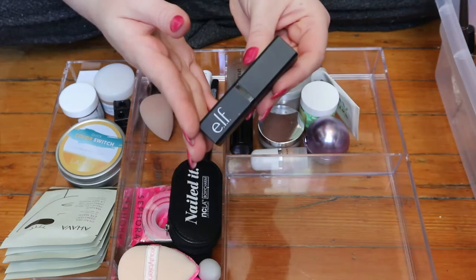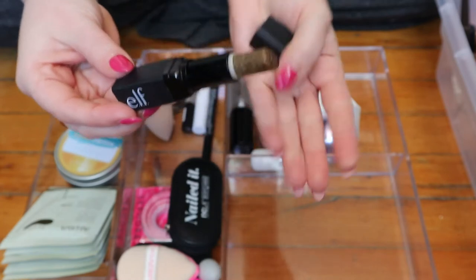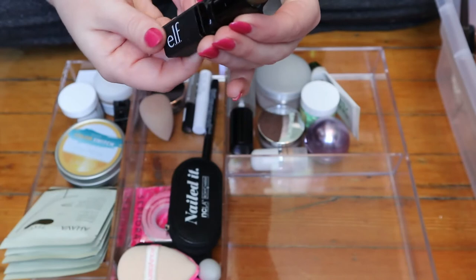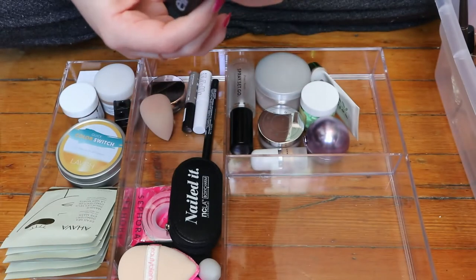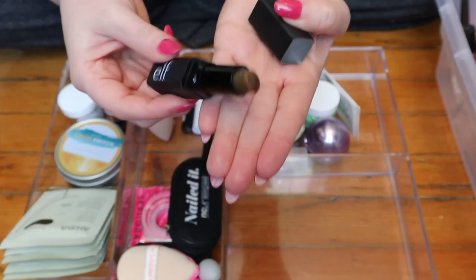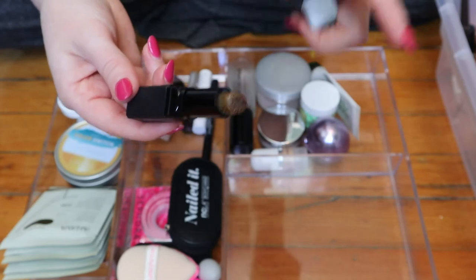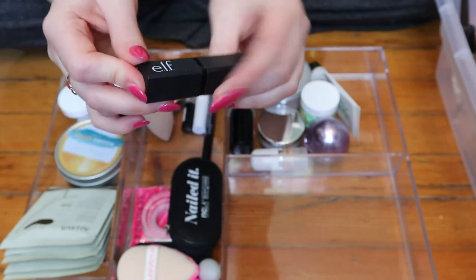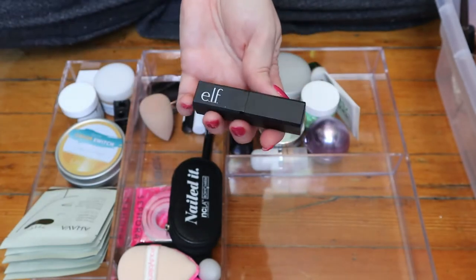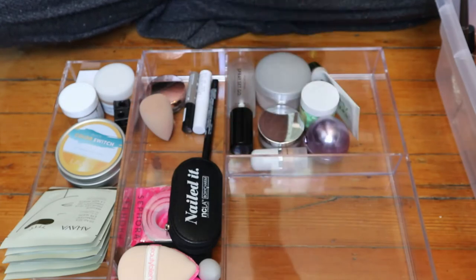This is an elf lip scrub in bullet form, which I really like. I don't know if I've used a lot of it or if it just came with not a lot of product. I do use this sometimes when I feel like I need a lip scrub but don't want to make a mess with my potted lip scrubs. I find every time I use this it gets harder to use because the brown sugar in it gets hard-panned, like an eyeshadow would. But I'll keep it in here because I do reach for it.